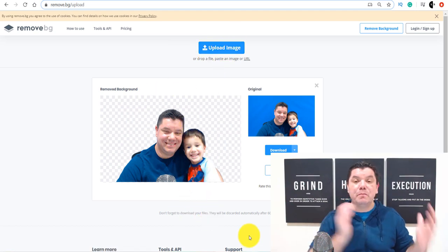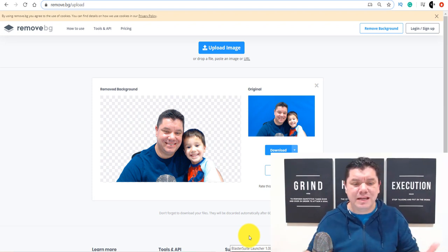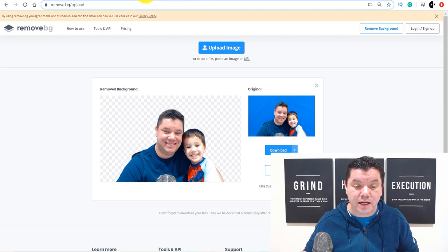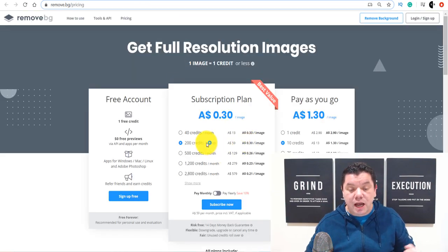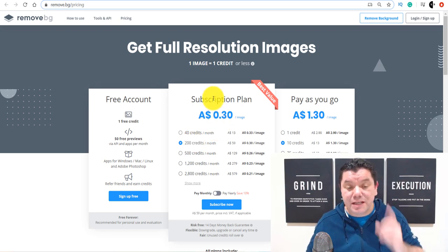Now, this does cost per image, but it's not like it's a crazy amount of money. When you come over here, they charge a small amount like $0.13 and all this sort of stuff per image. And the more you purchase, the cheaper it is.